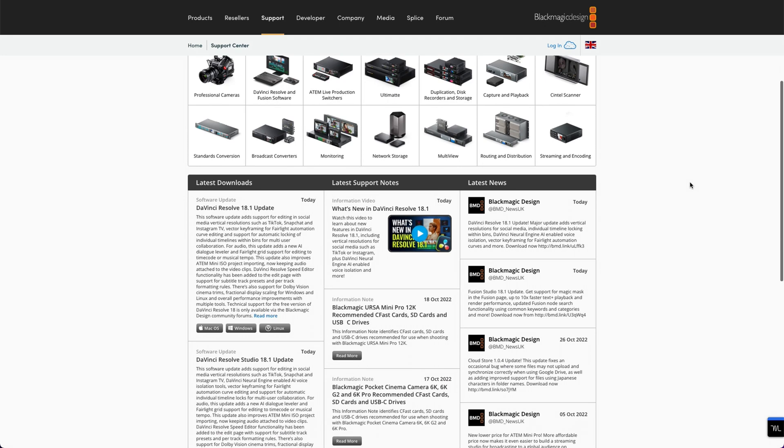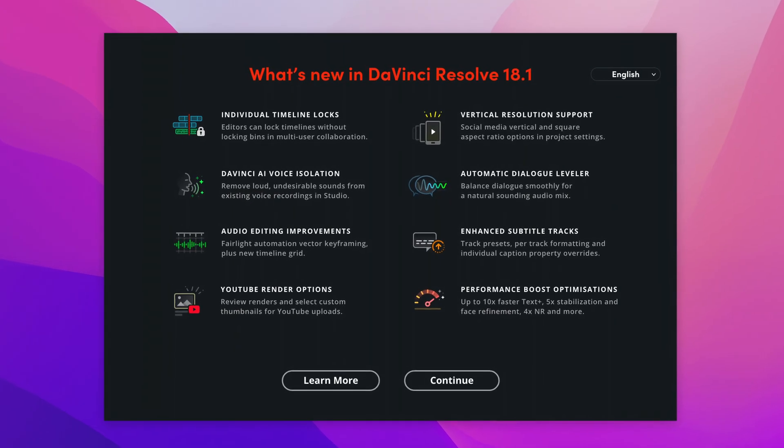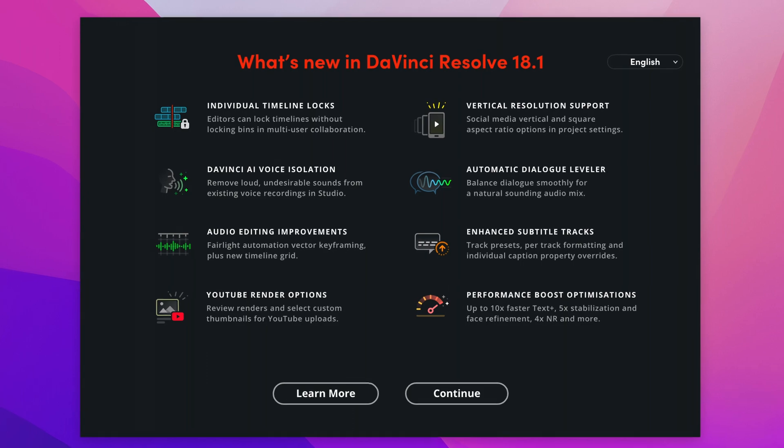For those of you who are new around here, my name is Alex. I'm a certified DaVinci Resolve trainer and I really enjoy helping people get more out of DaVinci Resolve — get there faster and more efficiently so they can start editing their videos in any way they want. 18.1 is here and it's a big update. What's interesting is that sometimes the key features Blackmagic Design highlights are great, but there are also other cool little tweaks that will actually make a big difference — simple things sometimes.